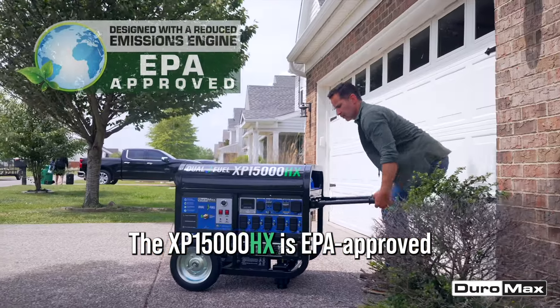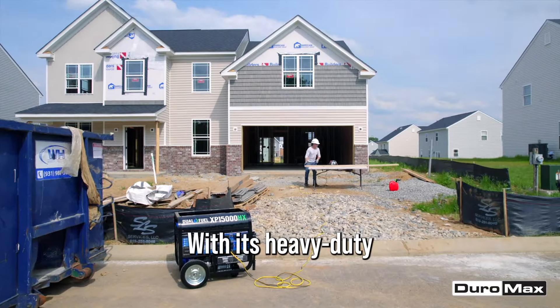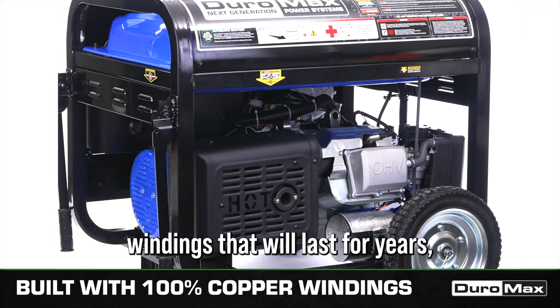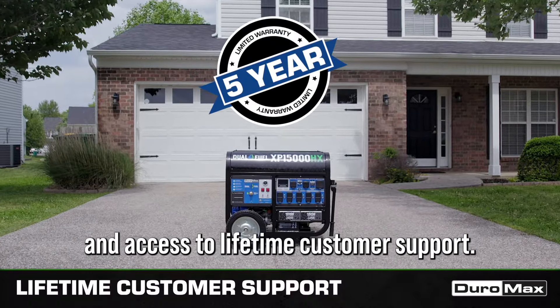The XP15000HX is EPA approved and is designed with durability in mind, with its heavy-duty all-metal construction and 100% copper windings that'll last for years. It comes with a five-year warranty and access to lifetime customer support.